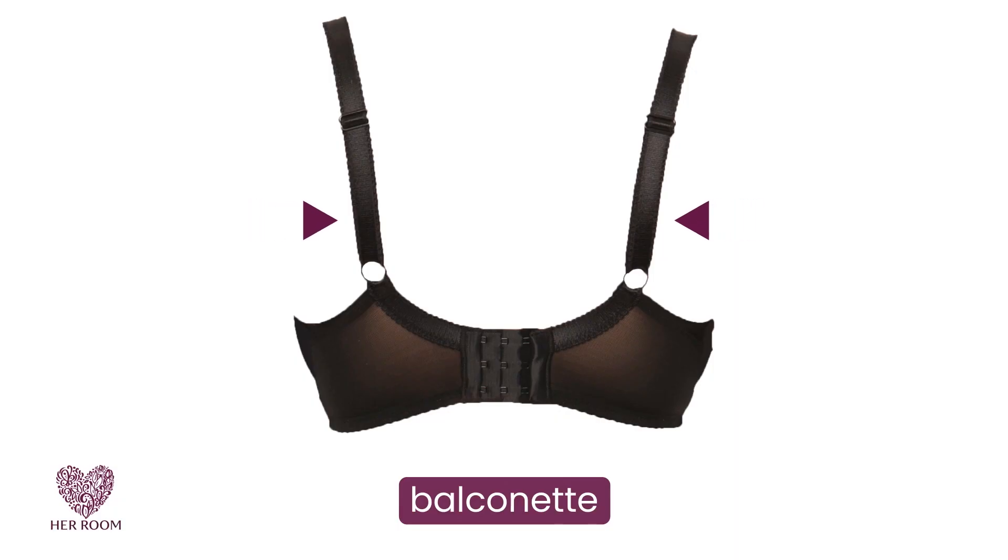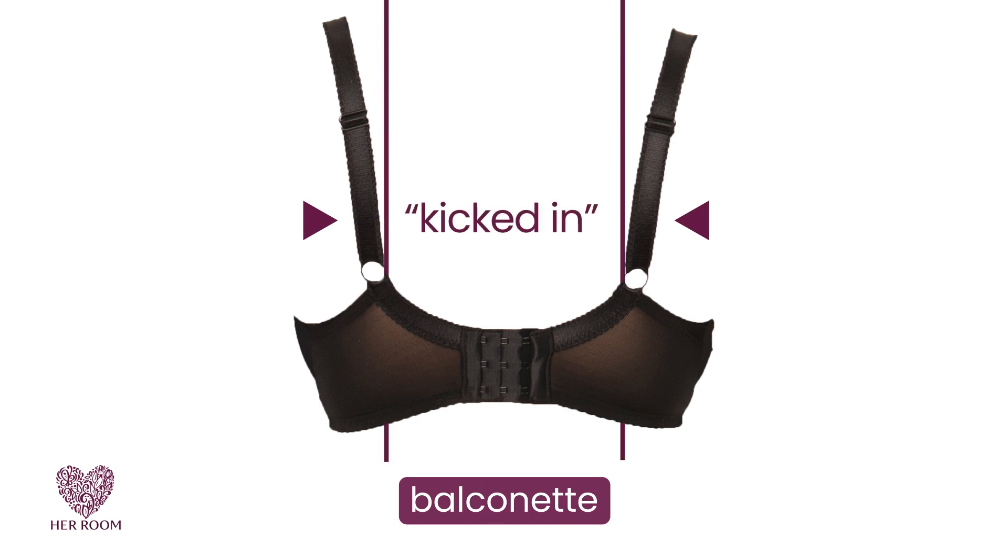See how close the straps come together in back on this Balconet bra? This is what I mean by kicked in. Having the straps angled instead of coming straight down does a great job of keeping bra straps on your shoulders.